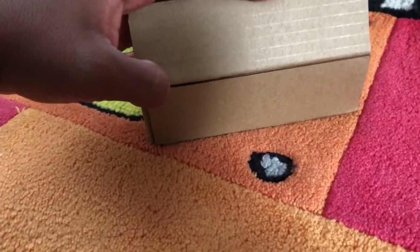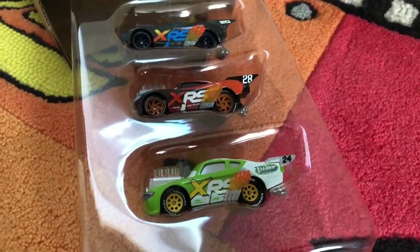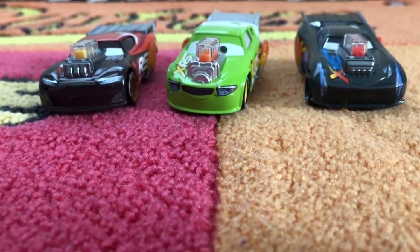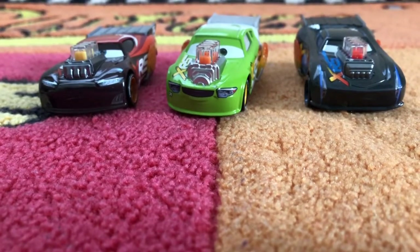Just wait until I got the box. Oh cool, this is Brick Yardley, Jackson Storm, and Tentralist. Let's go ahead and get them out. There they are, folks — Brick Yardley, Tentralist, and Jackson Storm.